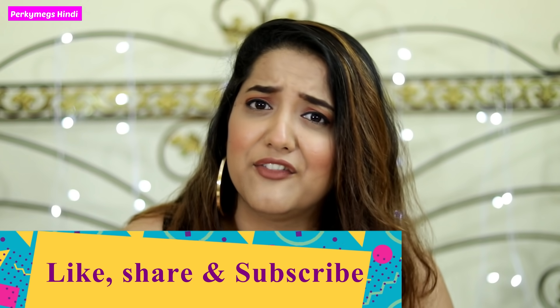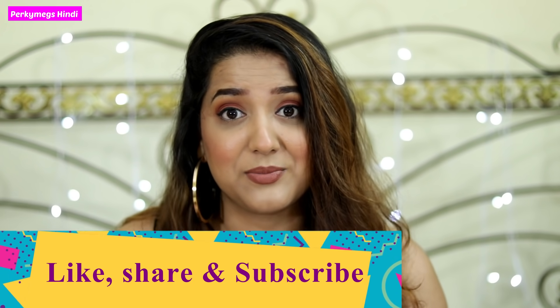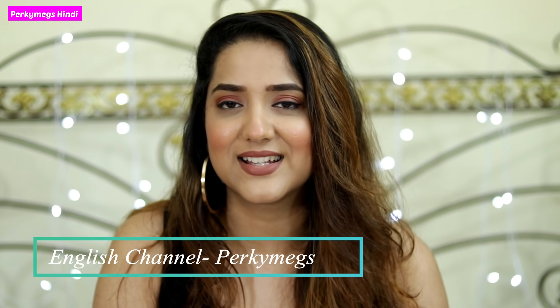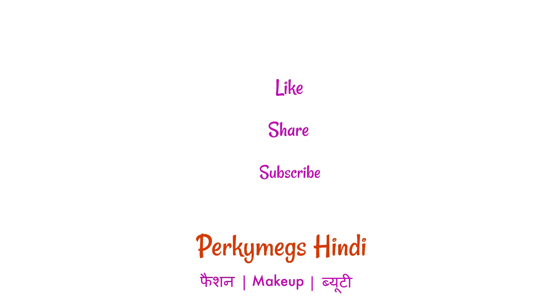So guys, those were my 9 tips for small height girls — dressing tips and fashion tips. I hope you liked it. Let me know in the comments section below if you want to watch other videos, and tell me what topics you'd like to see — I will surely make them and come back with more interesting videos. I know there has been a long gap, but I will try to add more videos this week. If you want to watch videos on my English channel, you can subscribe and find the link in the description box. Thanks for watching, bye bye!